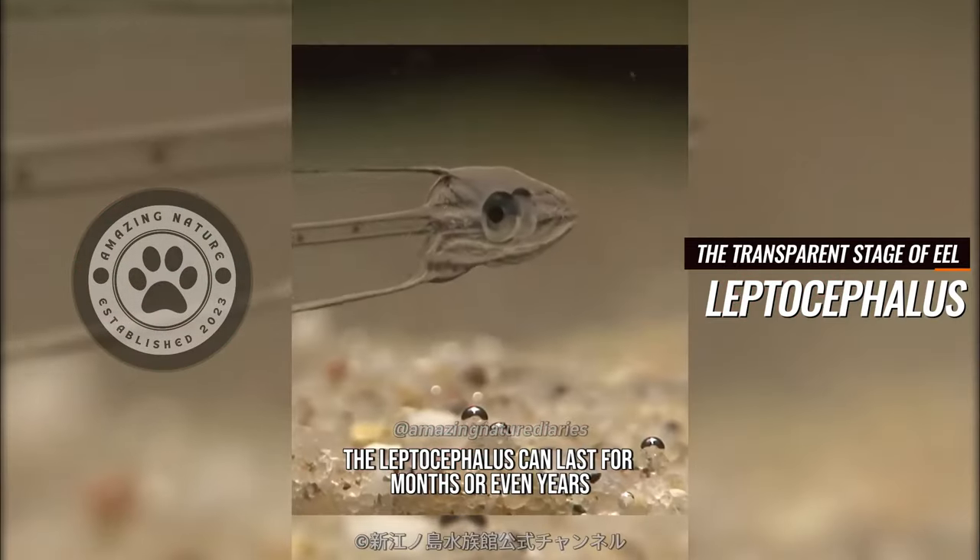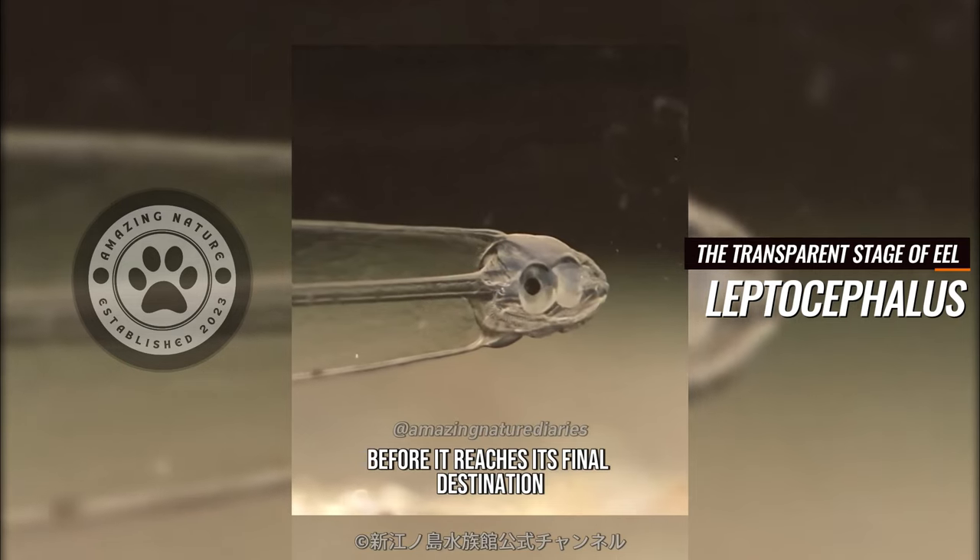The leptocephalus stage can last for months or even years before the larva reaches its final destination.